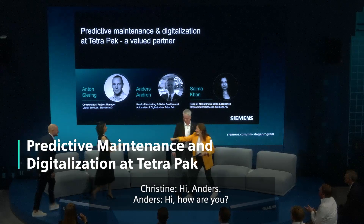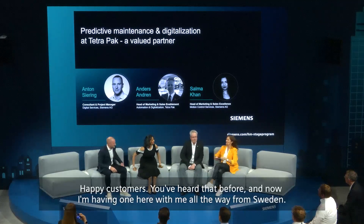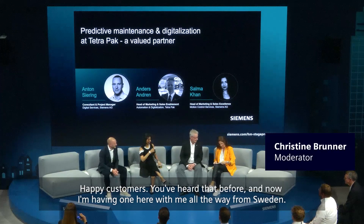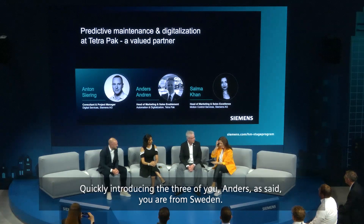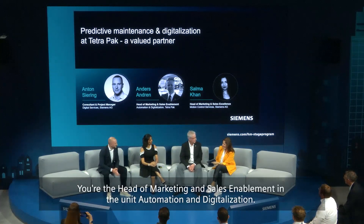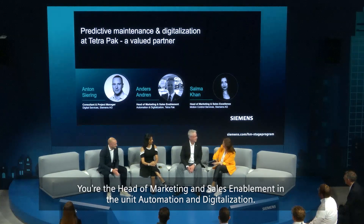Hi Anders. Hi, how are you? Hi Selma and Anton. Take a seat, feel comfortable. Happy customers — you've heard that before and now I'm having one here with me, all the way from Sweden. I'm quickly introducing the three of you. Anders, as said, you are from Sweden. That's where Tetra Pak is based, with headquarters. You're the head of marketing and sales enablement in the unit automation and digitalization.